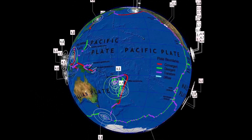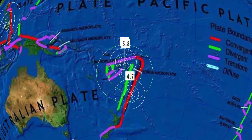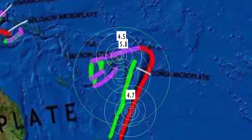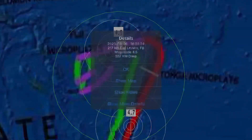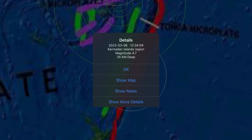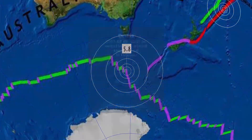Now let's get to earthquakes past 24 hours. Most recently, a 5.8 earthquake in the Fiji region at a 526-kilometer depth. Had a couple deep earthquakes through Fiji today — 557-kilometer depth in Lavuca. That was the deepest past 24 hours across the planet. 4.7 there.